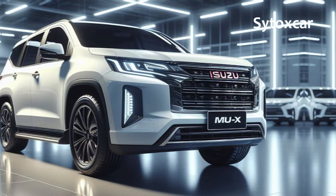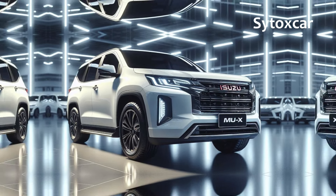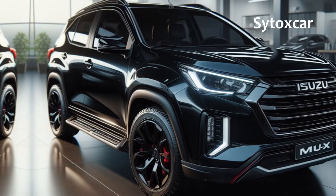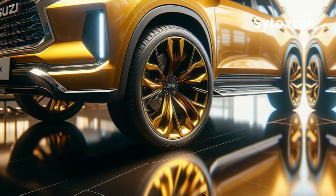What are you waiting for? Visit your nearest Isuzu dealer and experience the thrill of the MUX Hybrid 2025 first-hand. See you in the next Cytox Car video — don't forget to like, subscribe, and leave a comment below.